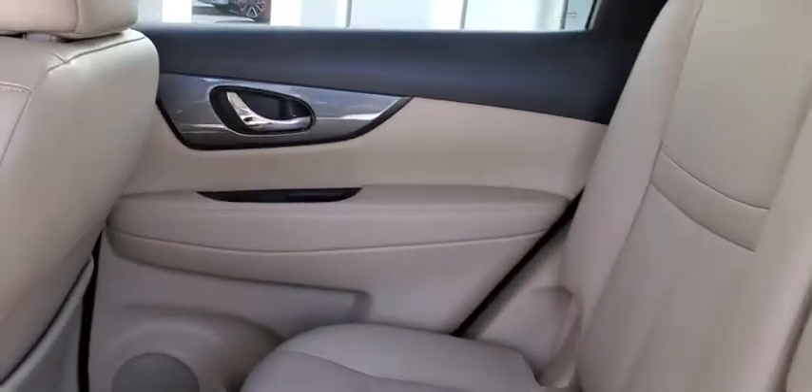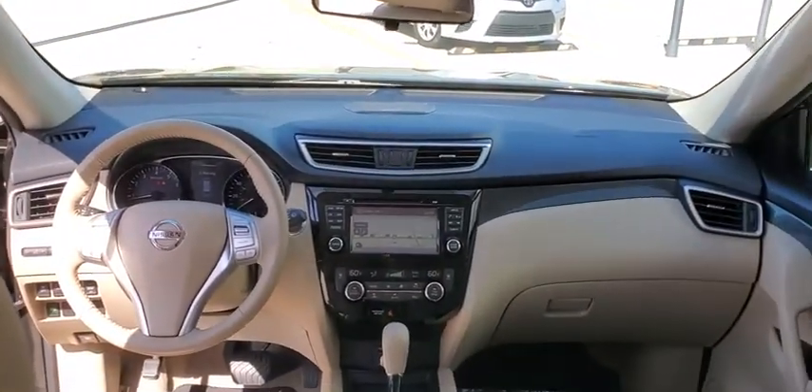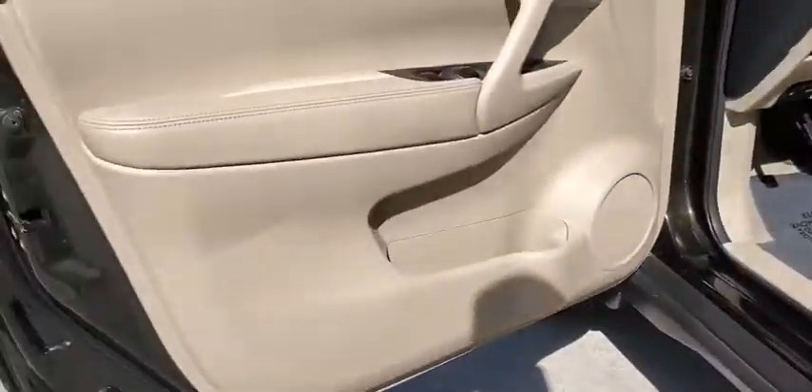Back-up camera, anti-lock braking system, power liftgate, navigation system, steering wheel audio controls, traction control, stability control, keyless entry, Bluetooth, leather-wrapped steering wheel, power steering.